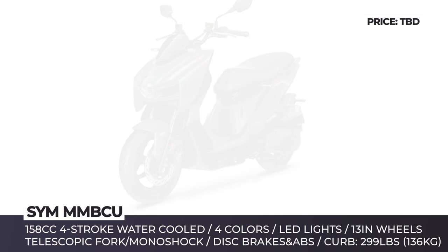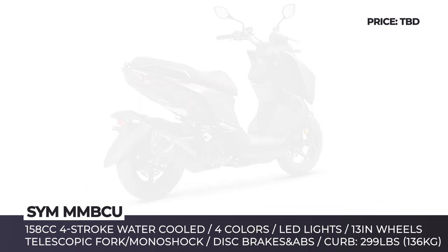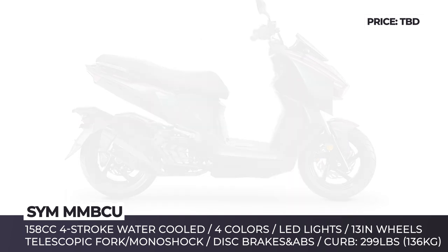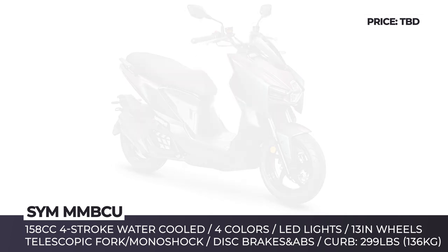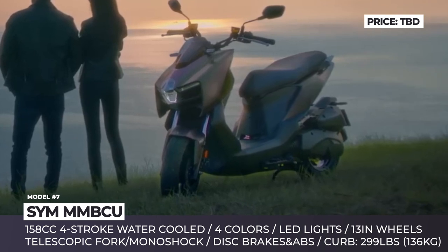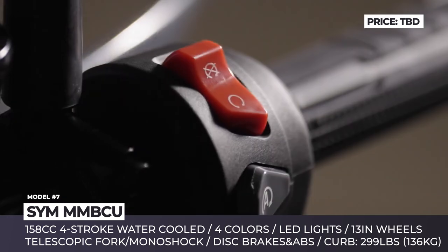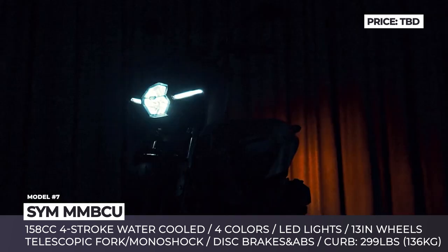SYM MMBCU. Targeting exclusively Taiwanese and Chinese markets, the latest SYM two-wheeler offers sporty design with a sharp nose and angular fairing. The scoot rides on 13-inch alloys equipped with disc brakes and ABS, has LED lights, and packs a full-suspension system with a front telescopic fork and preload adjustable monoshock. Performance-wise, the MMBCU is here to rival the likes of Honda ADV150, brought in motion by a 158cc four-stroke four-valve engine with water cooling and yet unconfirmed output numbers.